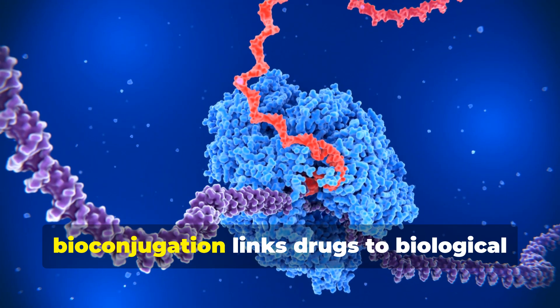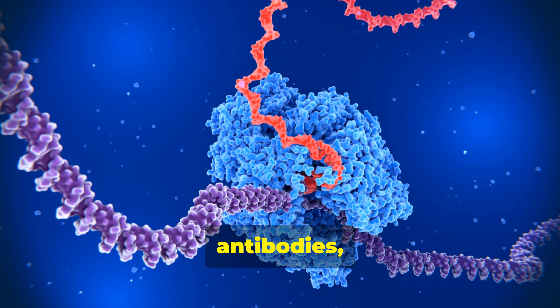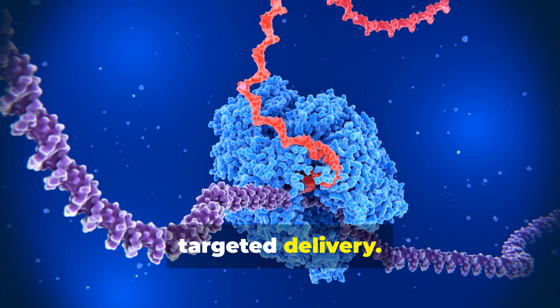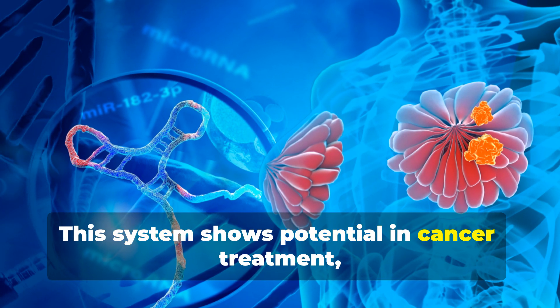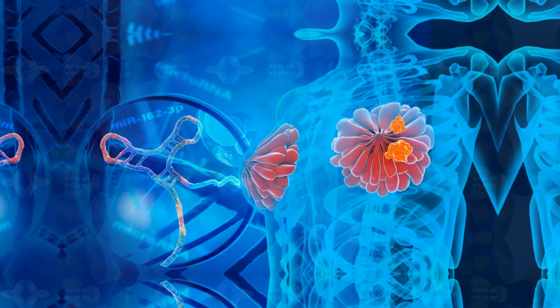Fourthly, bioconjugation links drugs to biological macromolecules like proteins, antibodies, or DNA for controlled release and targeted delivery. This system shows potential in cancer treatment, antiviral therapies, and chronic disease management.